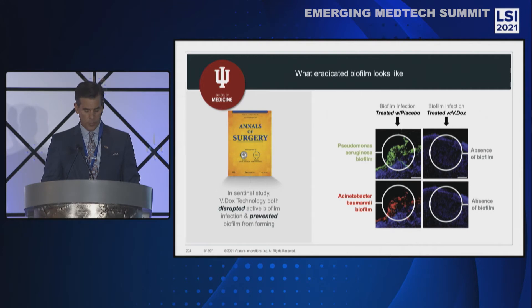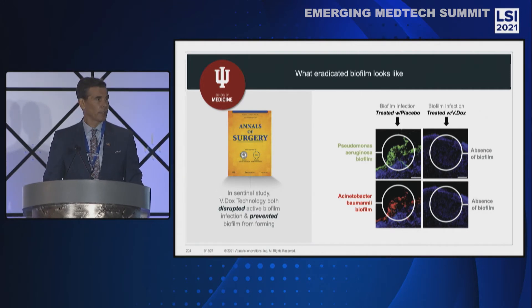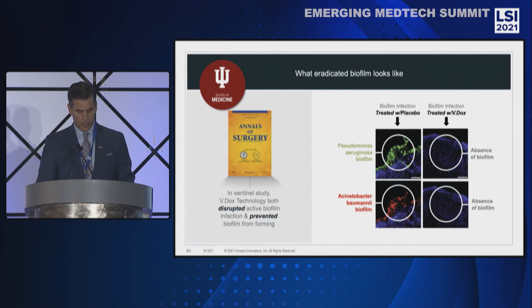Here's a glimpse of how electricity in our product affects biofilm. In a sentinel study published in the Annals of Surgery, Vdox demonstrated the ability to both disrupt and prevent biofilm infection. In a study of deep burn wounds, biofilm-infected wounds were treated with either a placebo or Vdox technology. At final wound biopsies, you'll see a complete absence of biofilm.